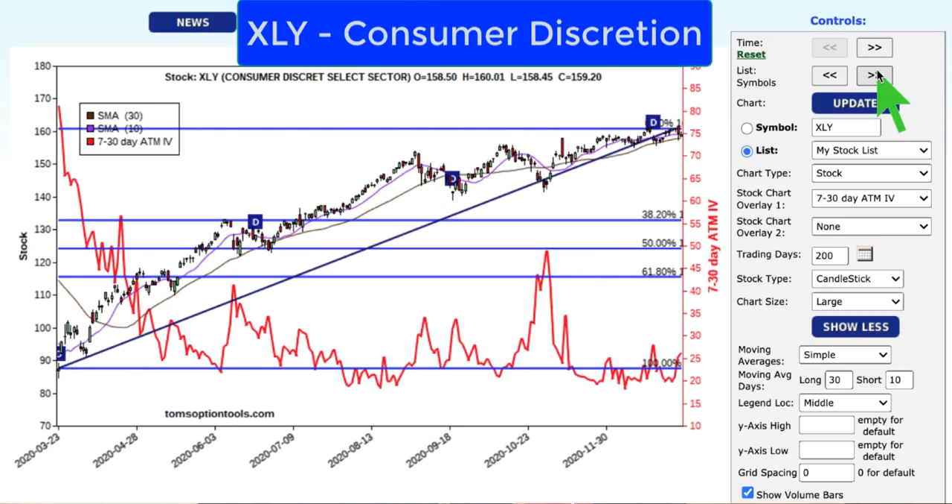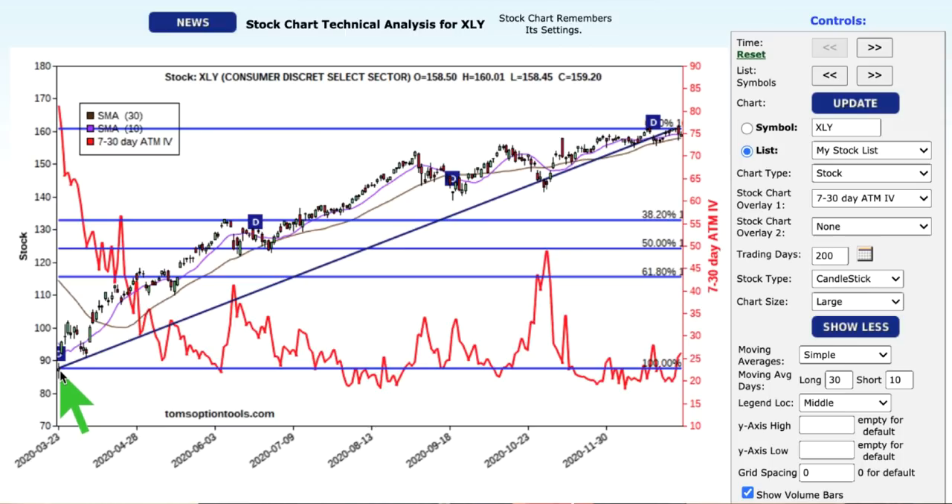Next, XLY — the consumer discretionary sector — has done very well. Like technology, it was low on the far left-hand side, in this case March 23rd, down below 90, and very recently has been just above 160, starting to get a little bit of pullback. The option chart looks very similar — a big drop after March and then bottoming for generally the rest of the year. It is not above its highs in December, so I would watch that area, and it's not below its lows of December either. From there, we're really looking at about 133 — that's the 38% level — and 125 is the 50% level for longer-term support and longer-term bullish opportunities.